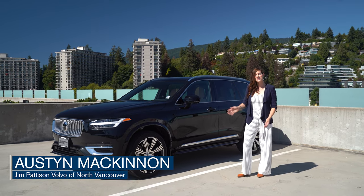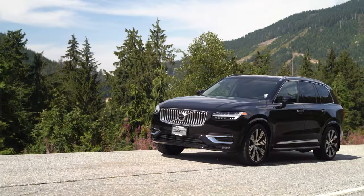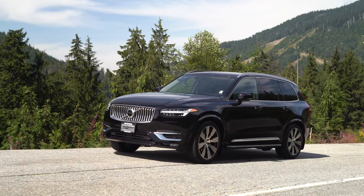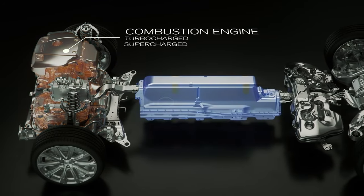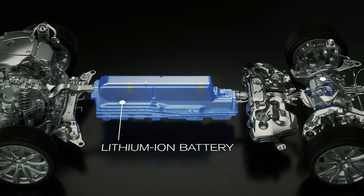Behind me, you're seeing the 2021 XC90 Recharge Inscription trim. Our new Recharge name emphasizes Volvo's commitment to selling only hybrid or electric cars by 2025, and Volvo's commitment to being completely climate neutral by 2040.